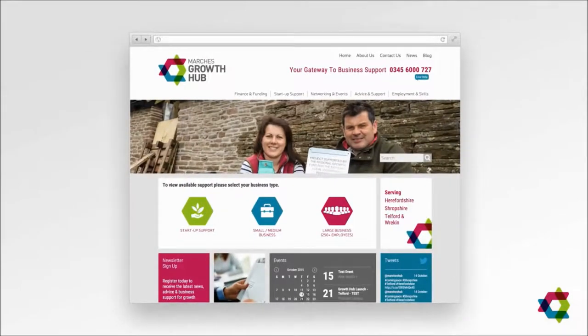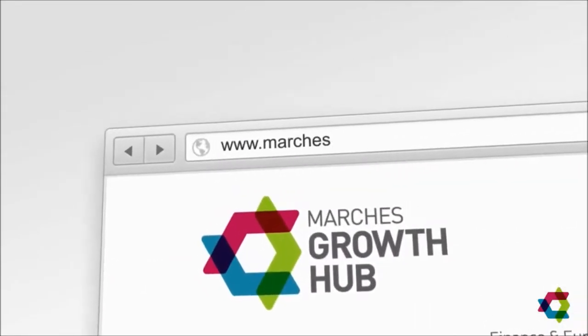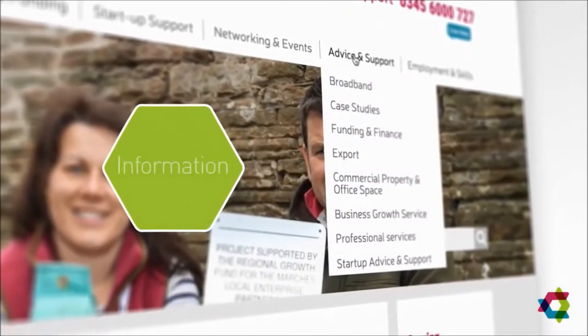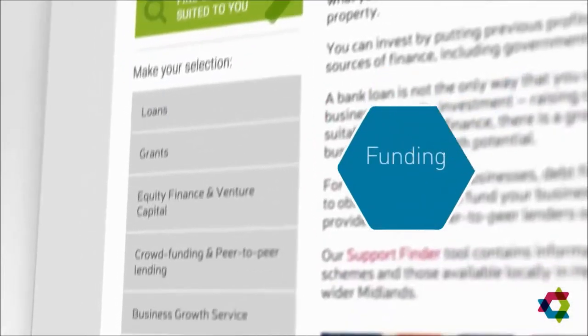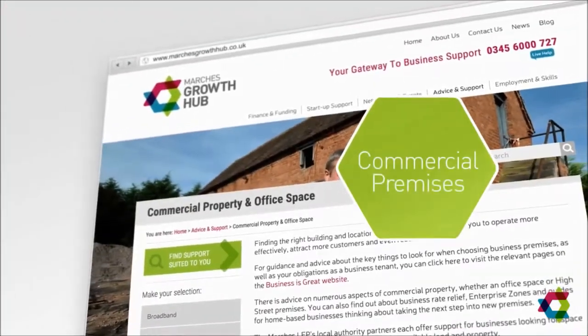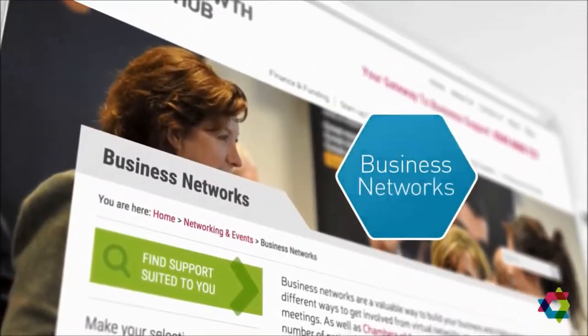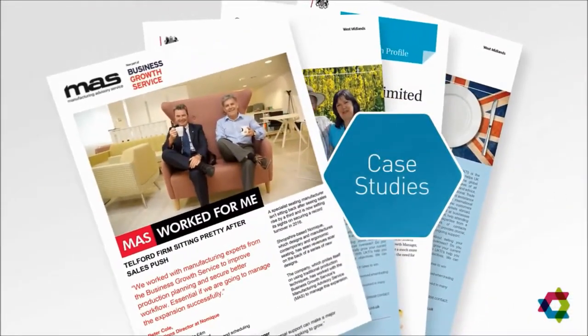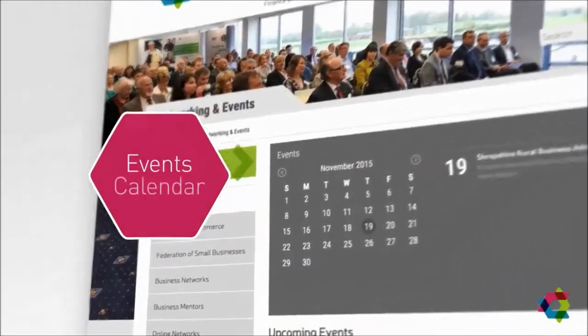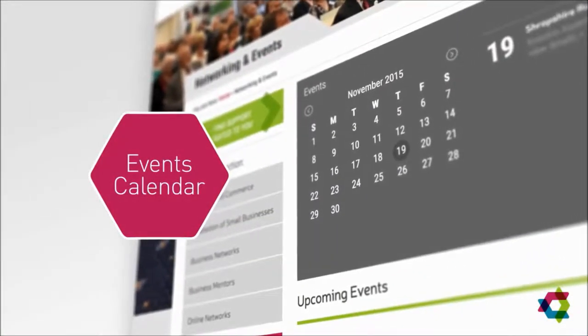The business-friendly website at www.marchesgrowthhub.co.uk offers up-to-date information on a range of issues from high-speed broadband and accessing finance to launching international trade programmes or finding commercial premises. There's also information on the region's business networks, case studies from Marches businesses and a calendar of events aimed at supporting business growth.